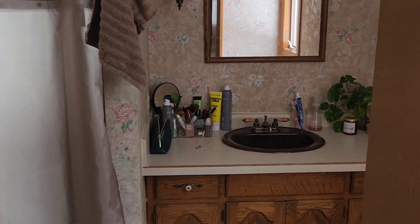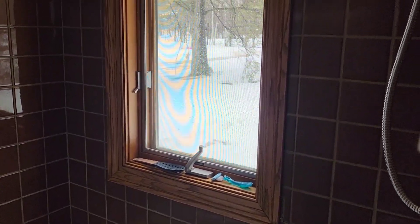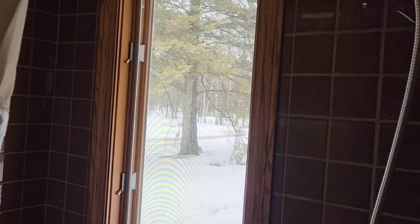We did not have a linen closet in our other house so this is amazing to me. This is the main bathroom and Brett's going to put some shelves up here so I can get all this stuff off of my counter. There are old fixtures — I know some people love them but it's just not me. There's a tub and I don't know how people do it — there's a window in the shower — I just can't.